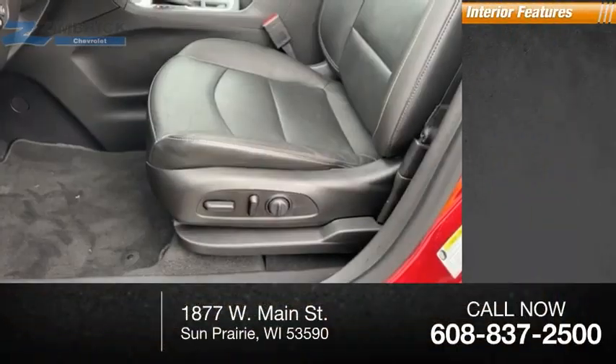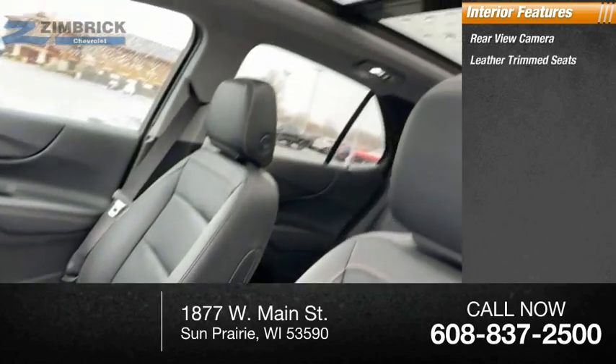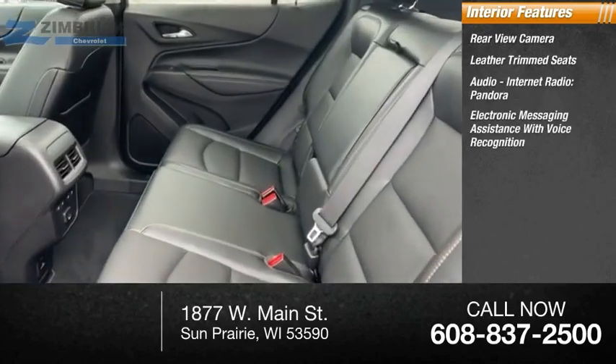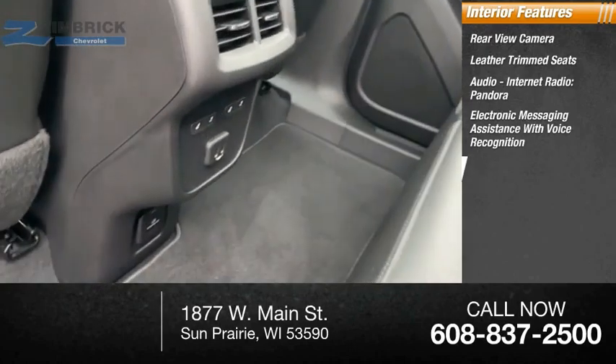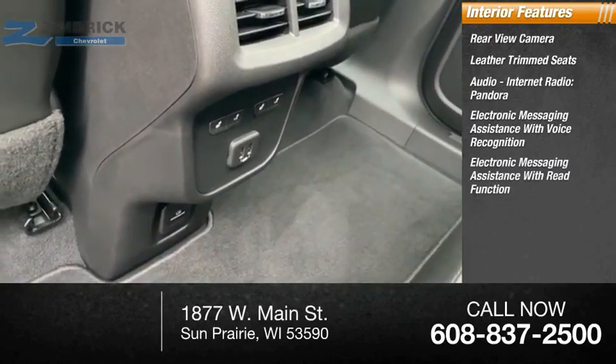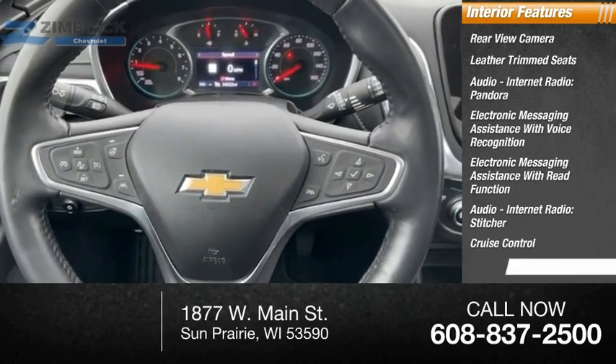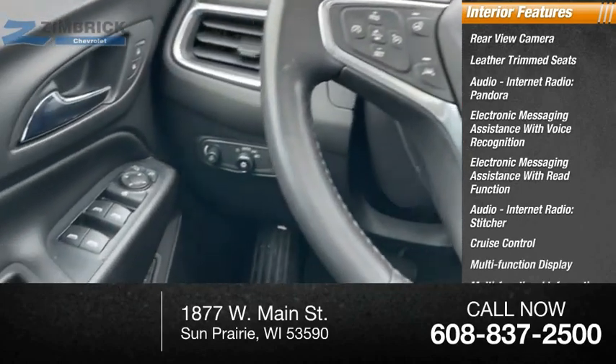Inside you'll find a rear-view camera, leather trim seats, audio, internet radio, Pandora, electronic messaging assistance with voice recognition, electronic messaging assistance with read function, stitcher, cruise control, multifunction display, and a multifunctional information center.